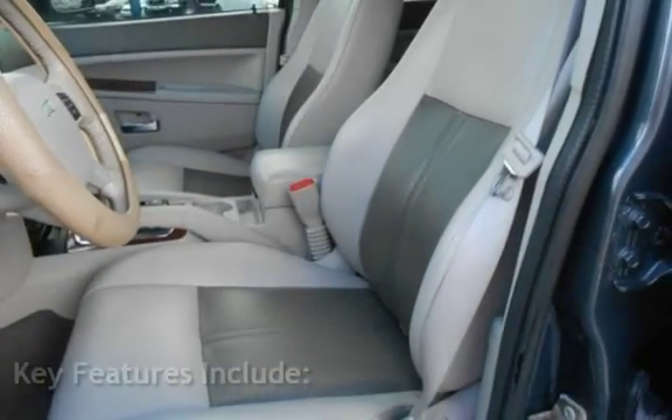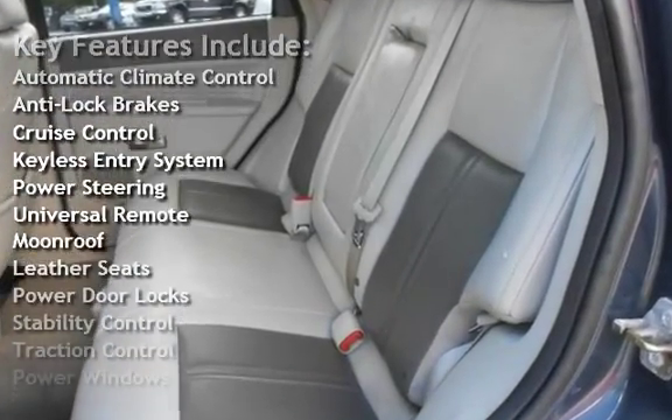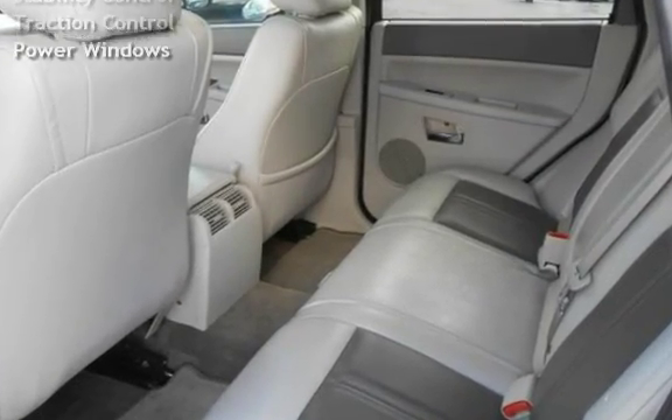Key features include Automatic Climate Control, Anti-Lock Brakes, Cruise Control, Keyless Entry, Power Steering, Universal Remote, Moonroof, Leather Seats, Power Door Locks, Stability Control, Traction Control, and Power Windows.